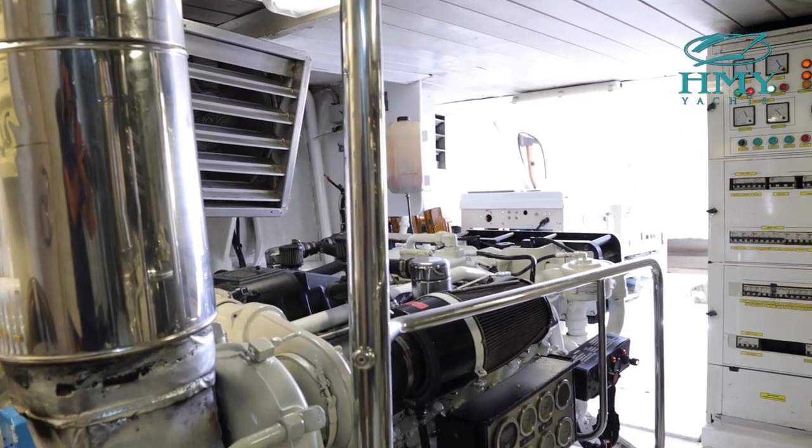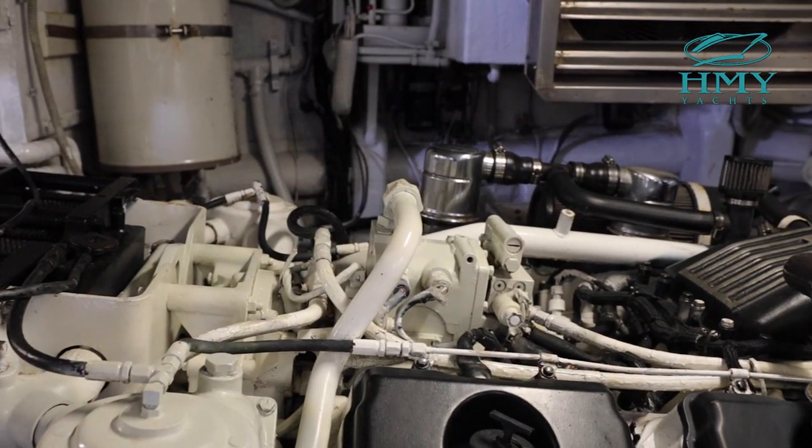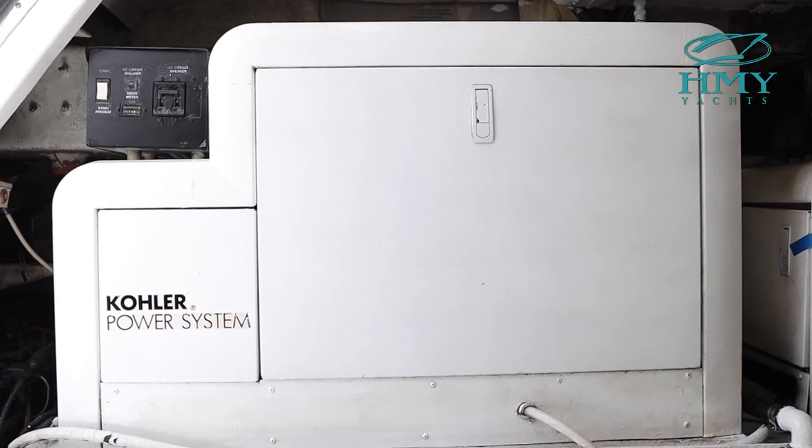She is powered by twin 1400 horsepower 3412 Caterpillars. Power to the boat is supplied by twin Kohler generators, each giving an output of 25 kW.